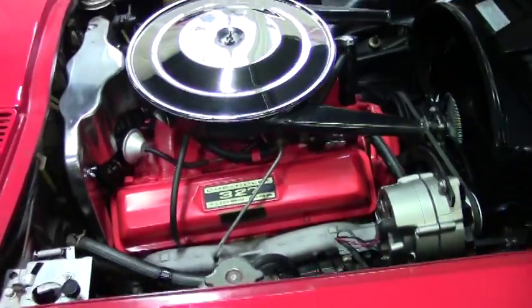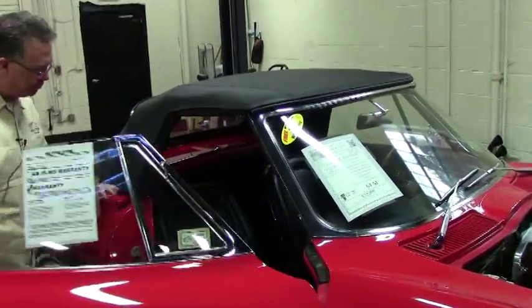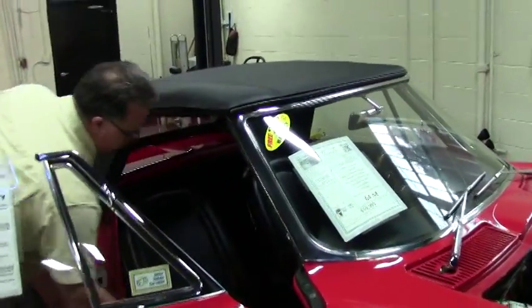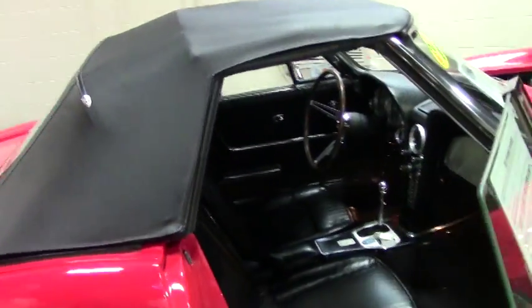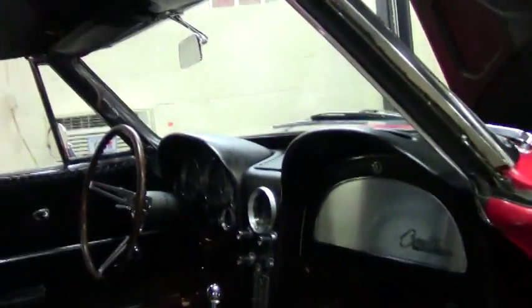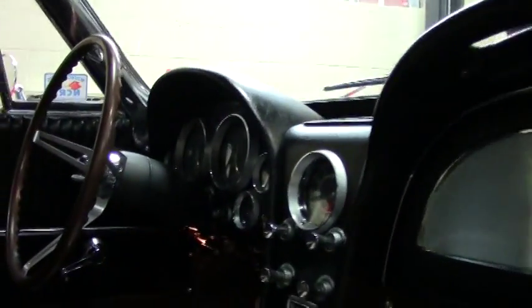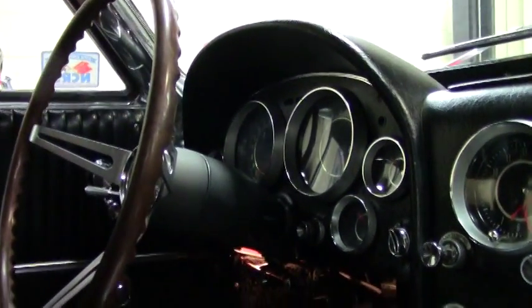The top on the car is in excellent shape as well — very clear and in good shape. As we take a look inside, no rips, tears, or issues with the interior. All in very good shape. Does have the aftermarket rubber mats. The clock is working as of this taping, as well as the rest of the gauges.